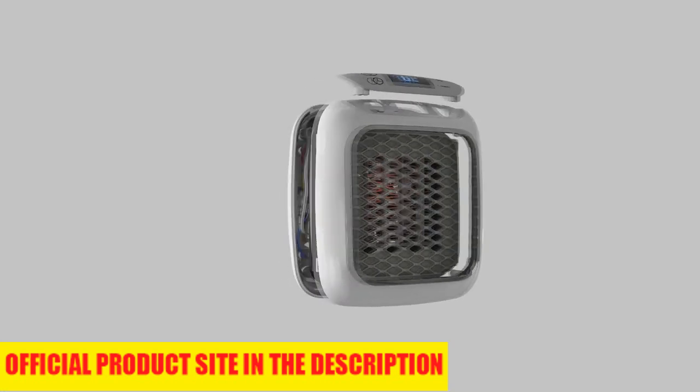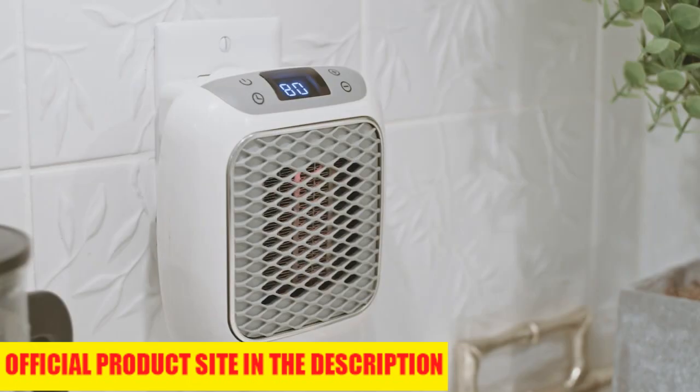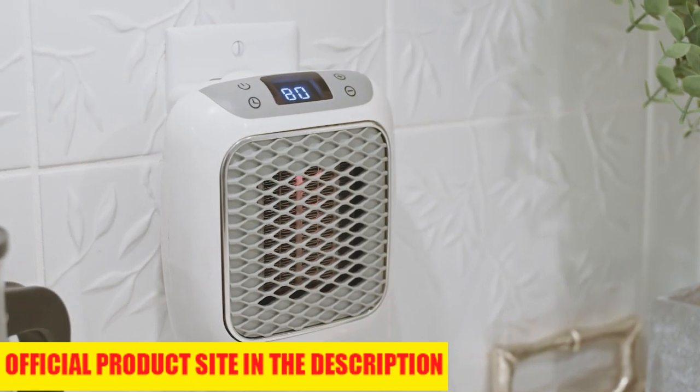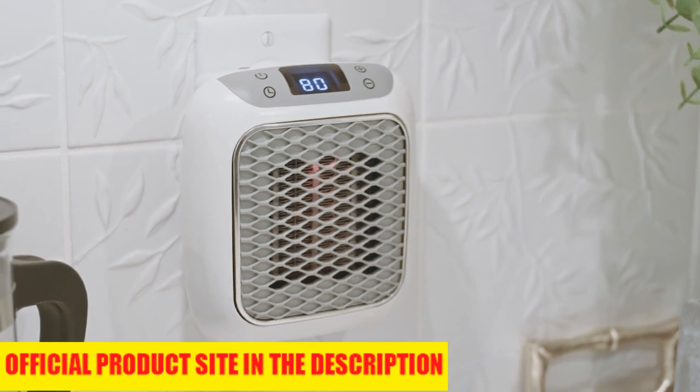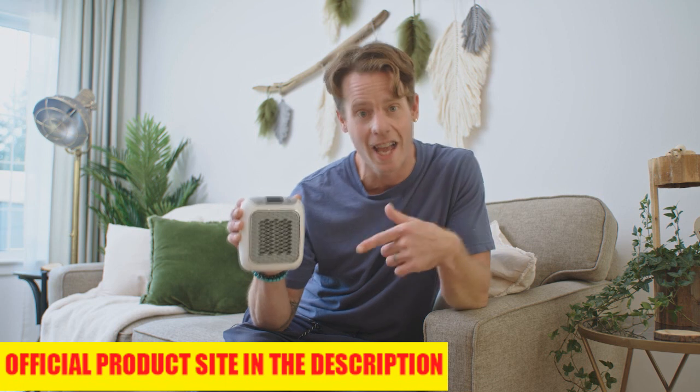Heatwell works really fast because it uses ceramic heating technology for rapid heating. It uses less power, plus it's energy efficient, so it's good for the environment and your wallet too. If you're looking for ways to save on your heating bill this winter, you need to get yourself a Heatwell.